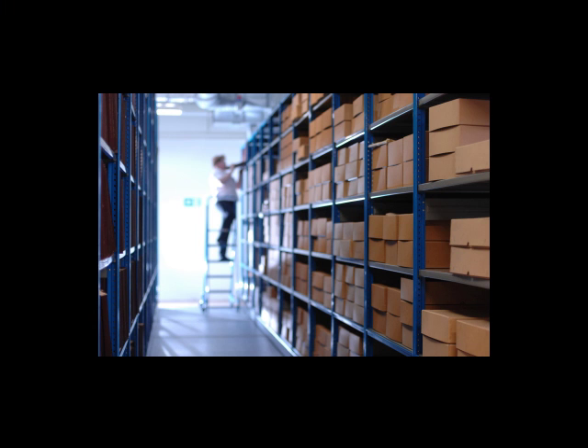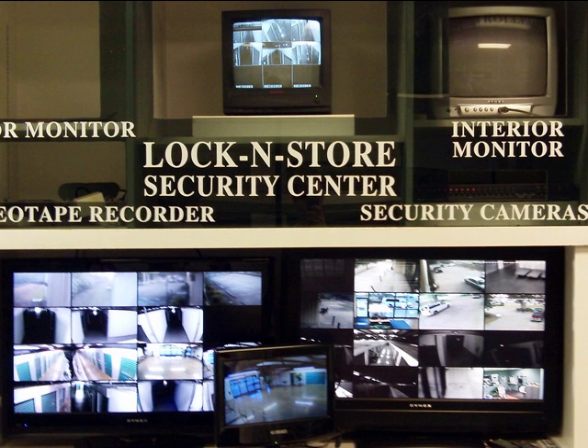We are a certified records management facility where all of your documents can be stored and retrieved easily. Our 24 hour state of the art video cameras offer a secure environment, and the entire facility has a sprinkler system for fire protection.